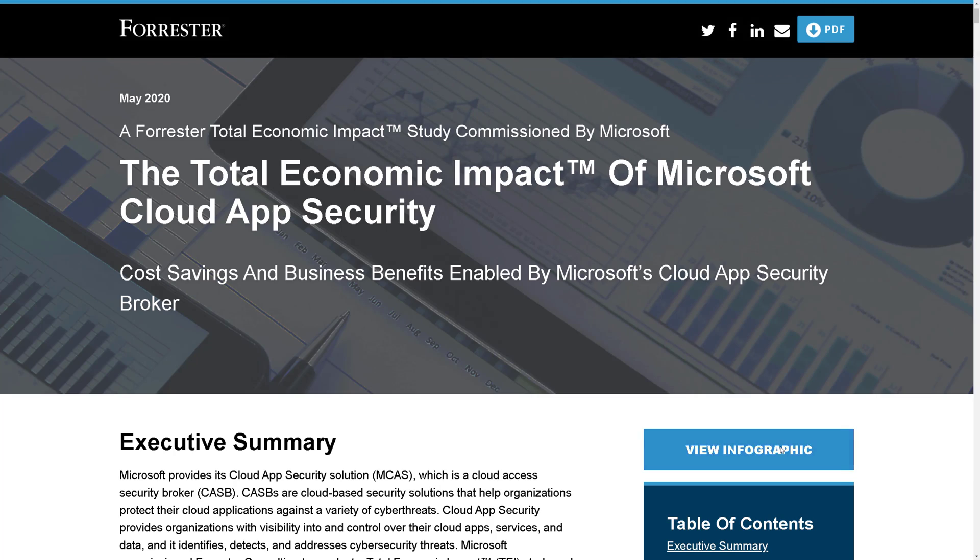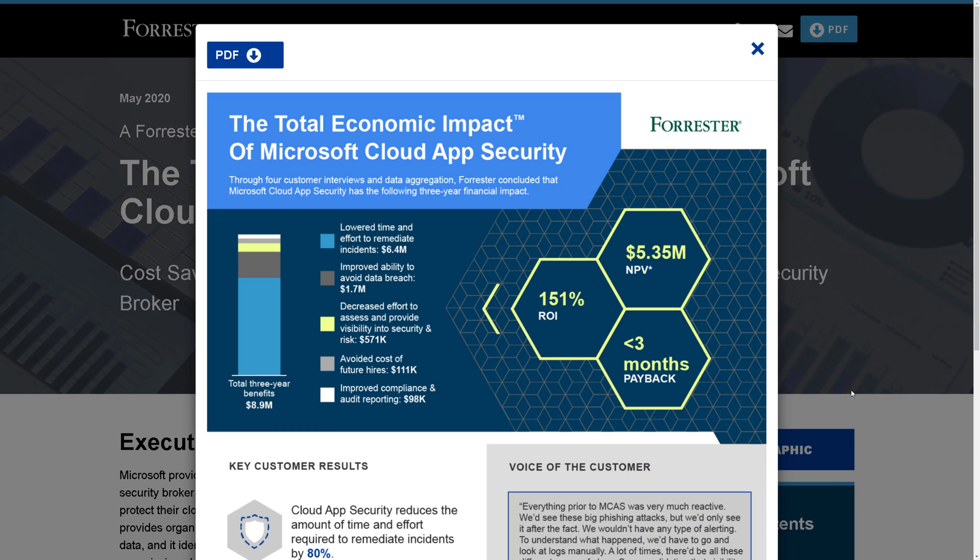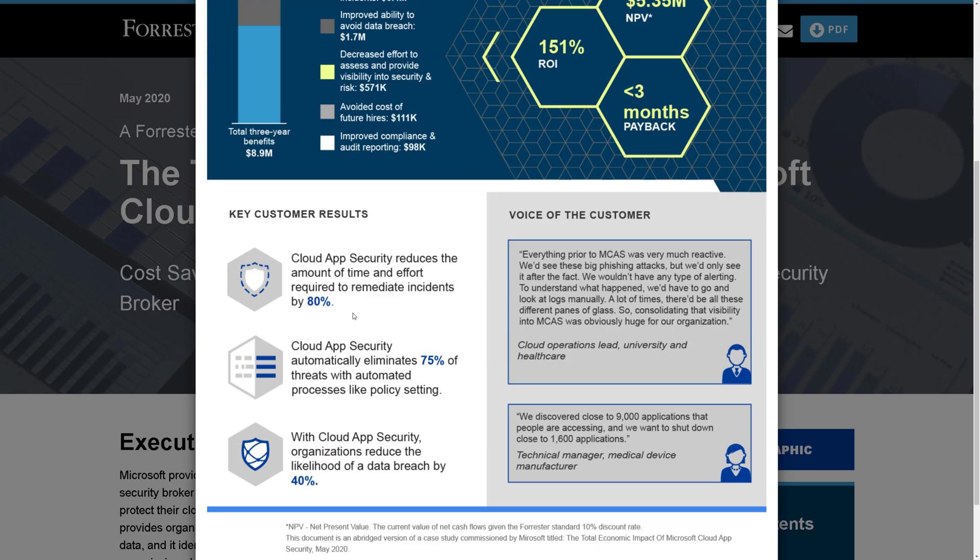When you come to the web page, there's an infographic we can start with. A few things to call out: number one is the 151% return on investment and less than three months payback, which is super interesting. Scrolling down to the key customer results, there are three key findings: MCAS reduces time and effort to remediate cyber incidents by 80%, automatically eliminates 75% of threats through automation, and reduces the likelihood of a data breach by 40%.